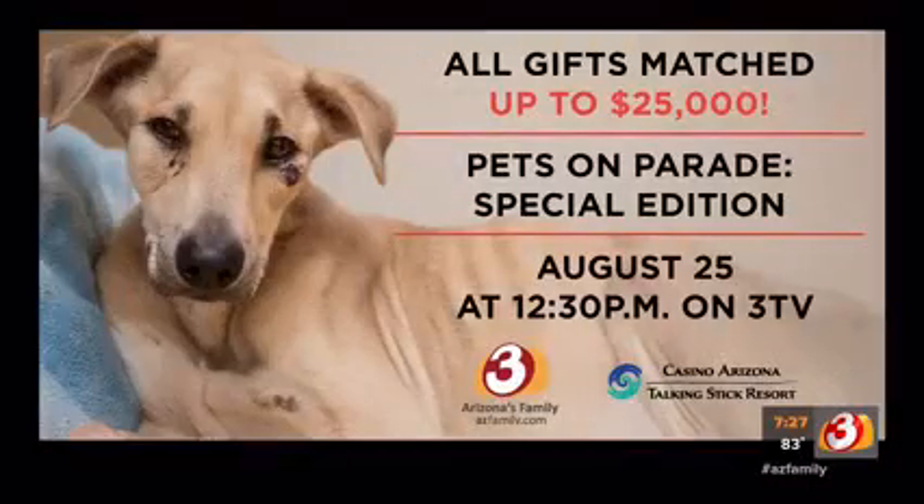Also today, stay tuned for a special edition of Pets on Parade — it starts at 12:30. Such an incredible effort, thanks for showcasing that, Jessica. I hadn't even thought about the fact that there have to be people there 24/7 behind the scenes just making sure they're okay. They're so teeny — they're cute little guys.